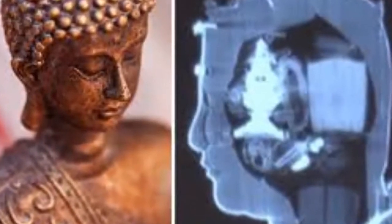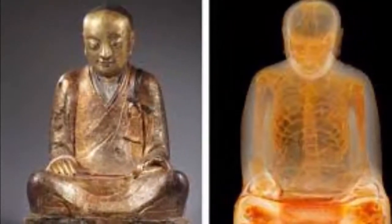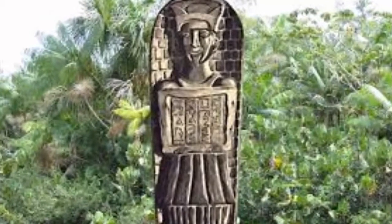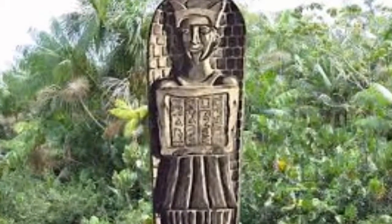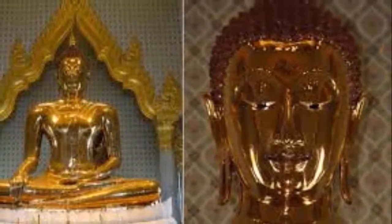Manjushri is a Bodhisattva typically depicted holding a flaming sword meant to symbolize wisdom through cutting down ignorance and fiery glory. Some legends also have it that Manjushri brought nanchoku, or the honorable practice of monastic discipline, into the Japanese Buddhist tradition of the Nara period.